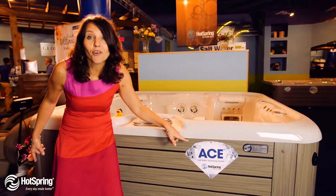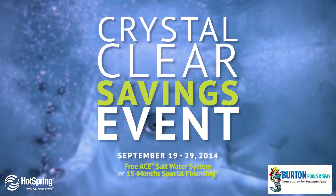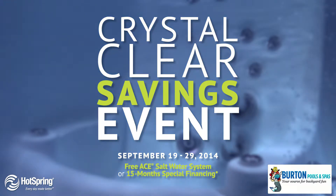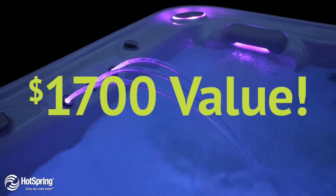And if we act now, we can get it for free, along with the purchase of our brand new Hot Spring. It's the Hot Spring Crystal Clear Savings Event. Now through September 29th, get a free Ace Salt Water System with the purchase of a new Hot Spring hot tub from Burton Pools & Spas. That's a $1,700 value.